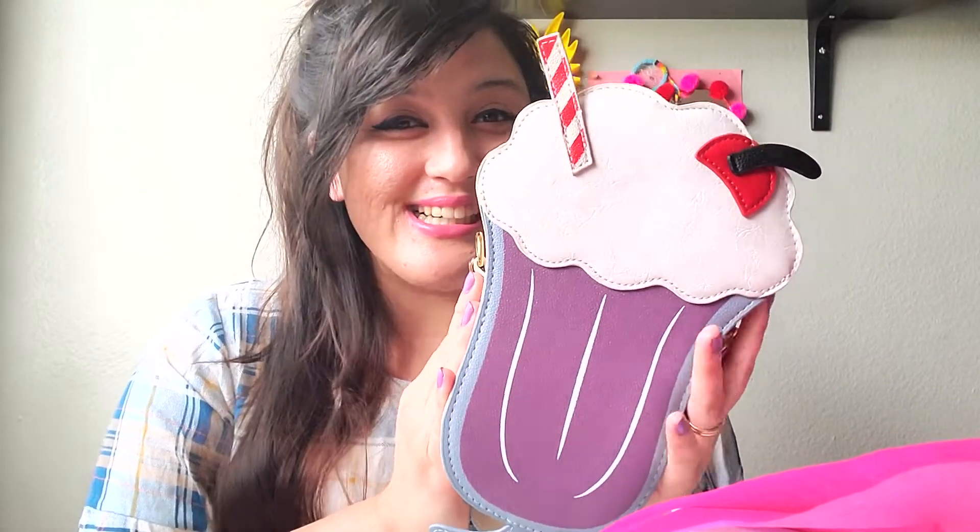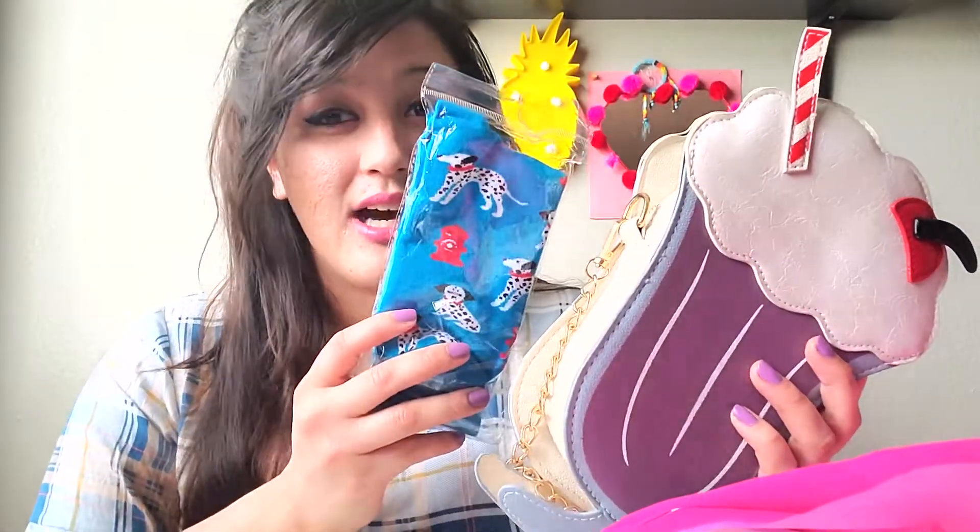My top three from this whole box would probably be the milkshake bag, the socks, and this pin — those are my top three. Everything else is basically free. Some of the other items, like the hair clips and necklace, I know I can get cheaper from LA. The necklace is cute but it doesn't seem like it's real — still really cute though.